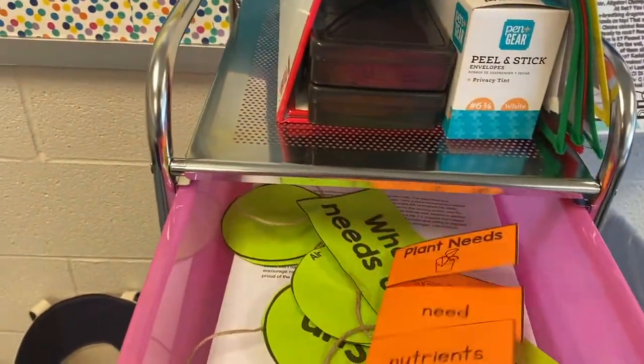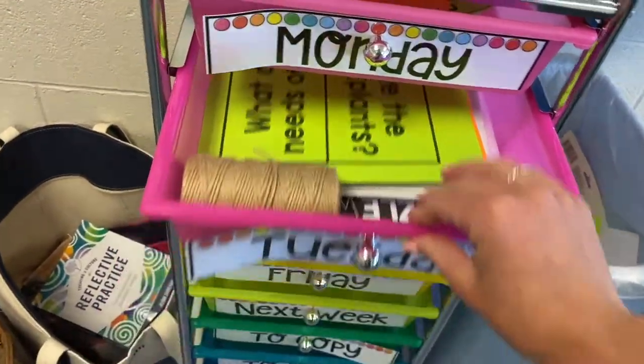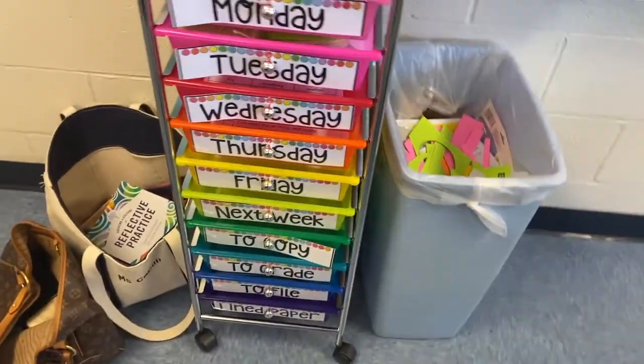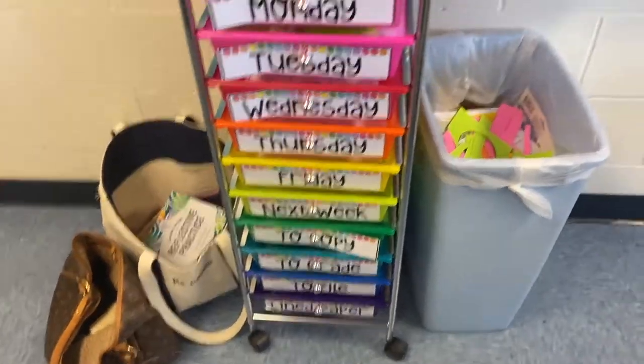I have my examples for science, all of my printouts and worksheets that they're going to need for each day of the week. Sometimes I prep a week in advance, sometimes just a day or two — it depends. And then things to grade, to file, lined paper which we always need, and some of my guided reading materials that I just keep close by.